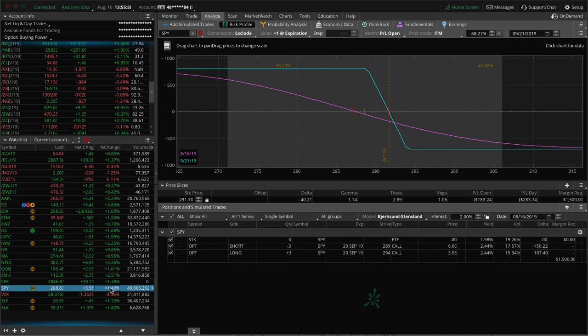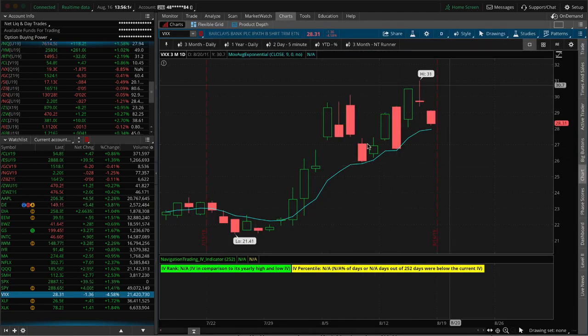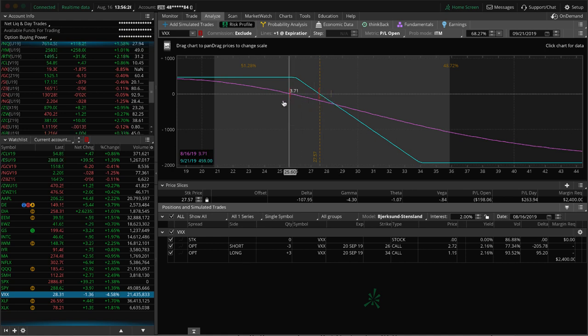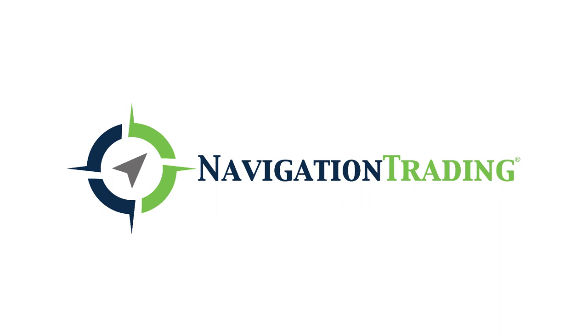SPX and SPY — we've got a short call vertical pretty close to where we rolled it, just waiting for some more downside. VXX — we put on this short call vertical spread as implied volatility spiked. It did spike even further after we put this on, and it hasn't quite come back down into range yet. But if implied volatility continues to contract, that's going to benefit this trade. Already mentioned XLF and XLK. That's it — those are all the alerts and all the positions. Look forward to another great week of trading next week. Have a great weekend. Talk to you then.